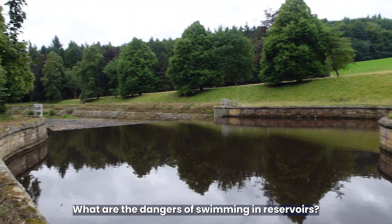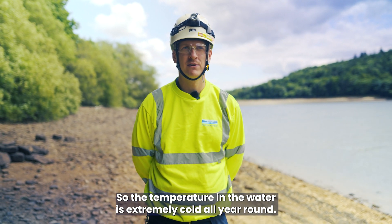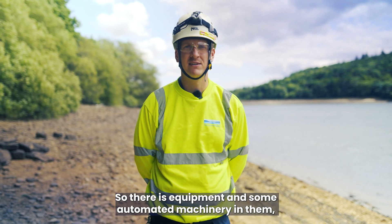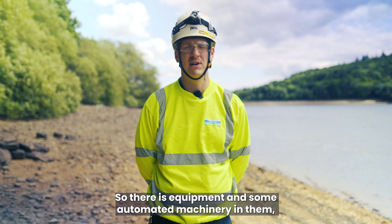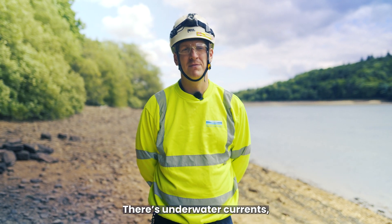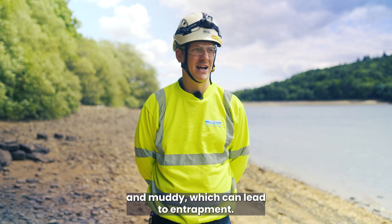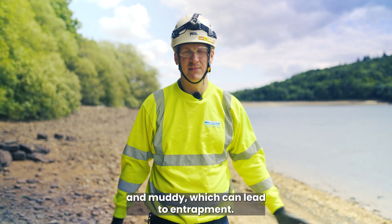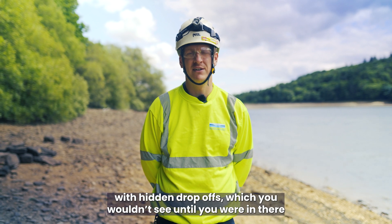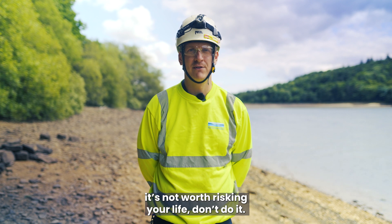What are the dangers of swimming in reservoirs? The temperature of the water is extremely cold all year round, which can lead to cold water shock — which can kill. They are operational assets with equipment and automated machinery you won't know about. There are underwater currents, the banks are extremely slippery and muddy which can lead to entrapment, and they're up to 50 metres deep in places with hidden drop-offs. It's not worth risking your life. Don't do it.